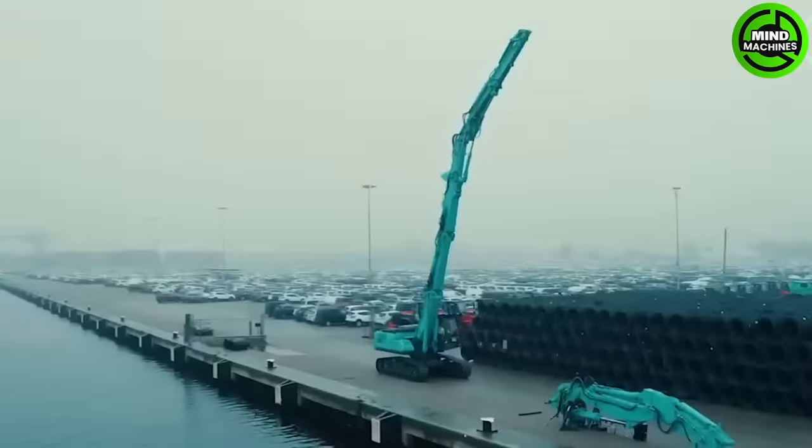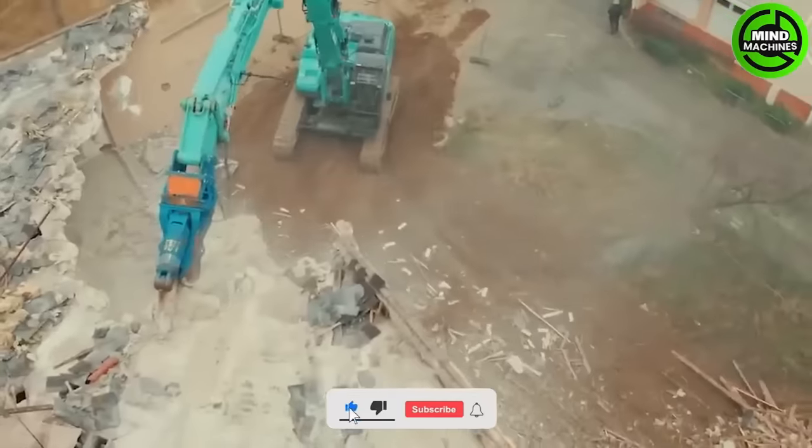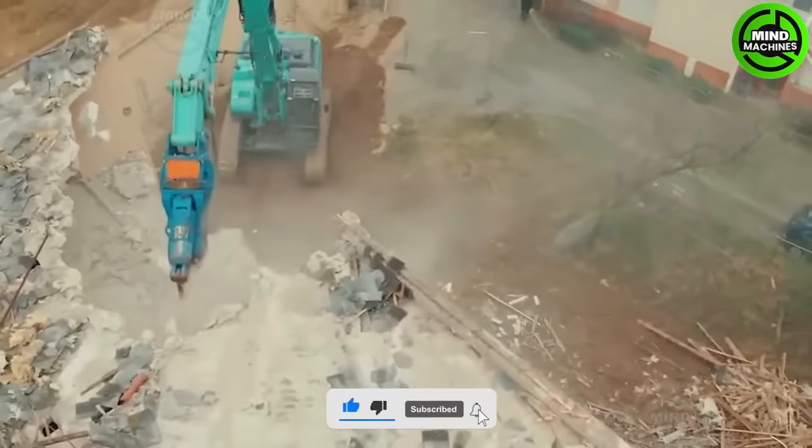The Cobalco demolition machine is suitable for light demolition work on tall buildings. This equipment features a unique three-component separate front attachment.